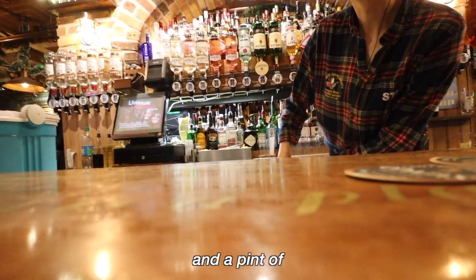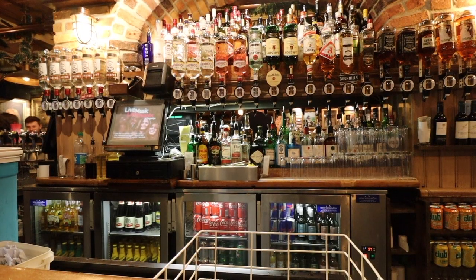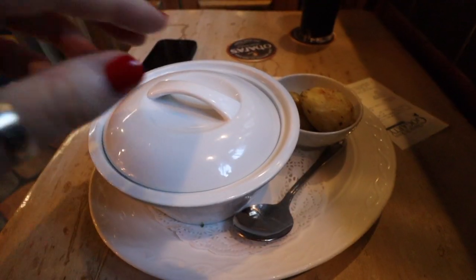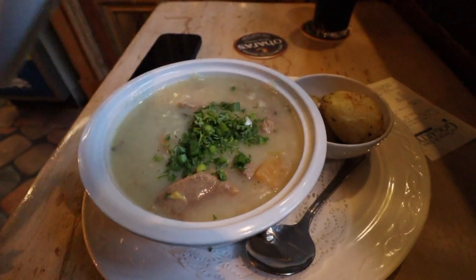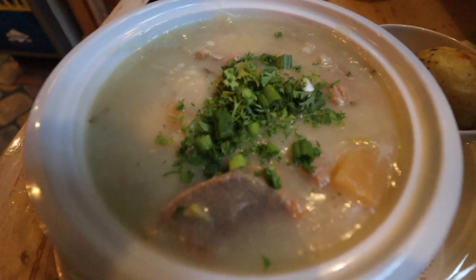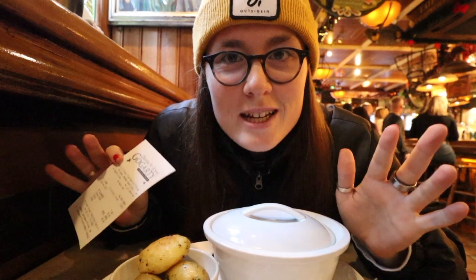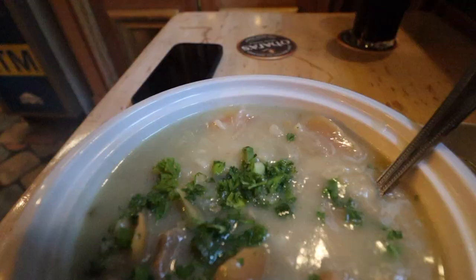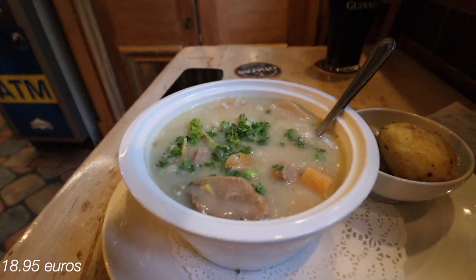Can I get an Irish stew and a pint of Guinness please? Nice. So next up on the Dublin food tour is this pub here. It's called Oliver St. John Gogarty and I've ordered the Irish stew which was €18.95, so very expensive.